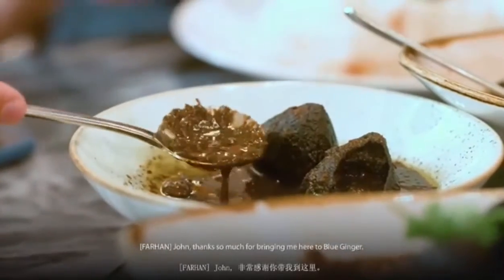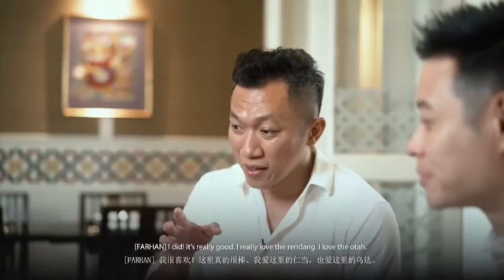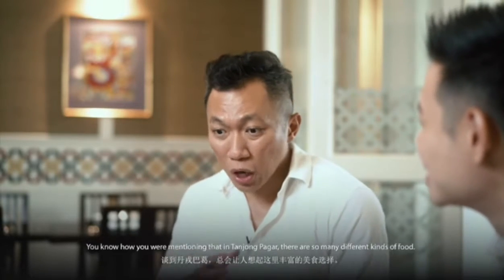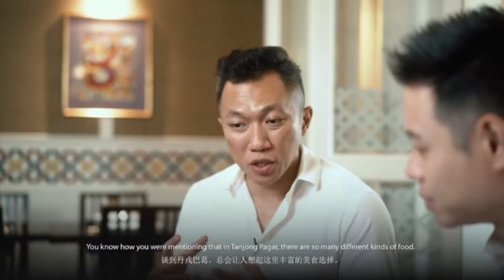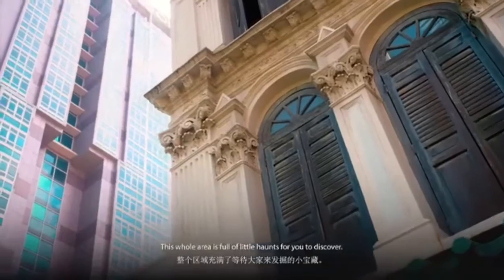Thanks so much for bringing me here to Blue Ginger. I hope you really liked it — it is really good. I really love the rendang, I love the otah. You were mentioning in Tanjong Pagar there's so many different kinds of food. I never knew there was such great rendang at such a good price. And actually there are a lot of little undiscovered places to eat in Tanjong Pagar — this whole area is full of little gems for you to discover.